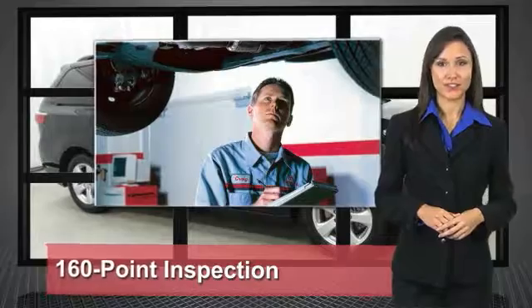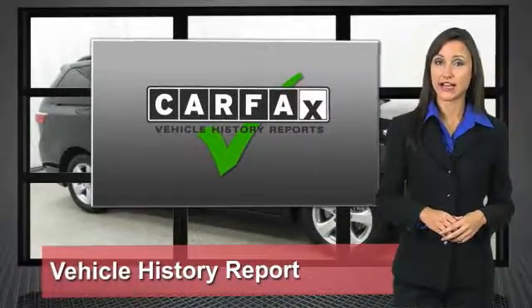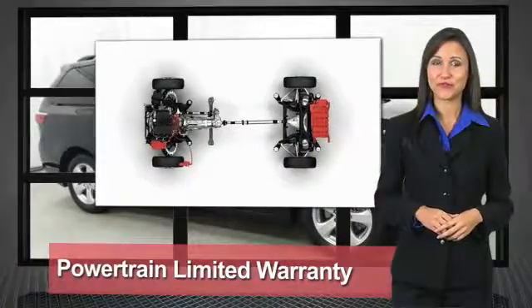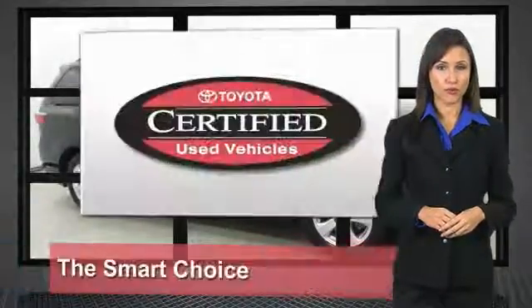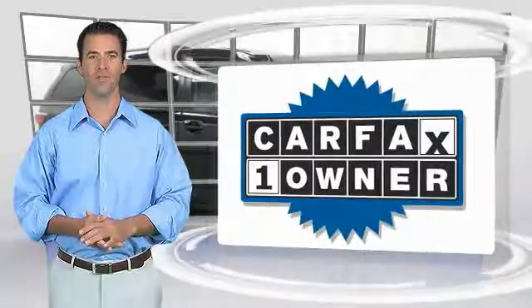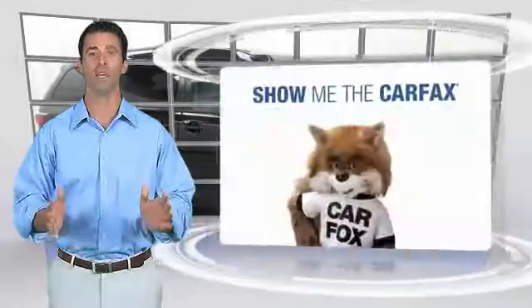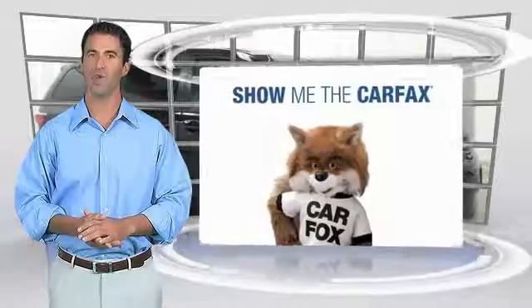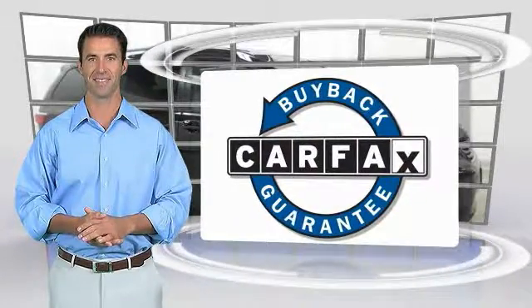We know that the idea of buying a used Toyota is attractive to you. After all, getting a high-quality, low-mileage Toyota at a great price is a smart move. That's why we created the Toyota Certified Used Vehicle program. This is a one-owner vehicle with a Carfax vehicle history report — be sure to find a complimentary copy of this report online or contact the dealership. This vehicle qualifies for the Carfax Buyback Guarantee.